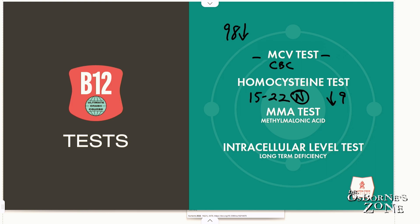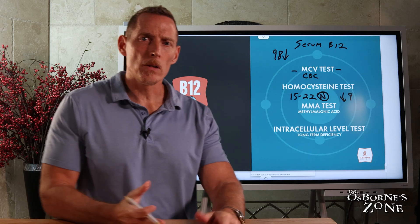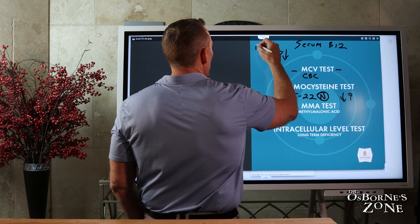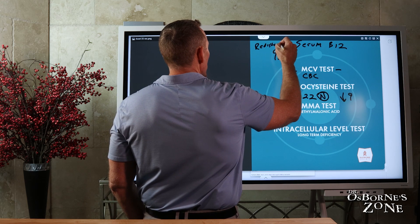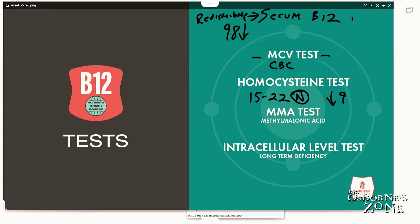Those three are probably three of the most common. You can also ask for a serum B12, but the problem with the serum B12 test is your liver stores about a milligram of vitamin B12. When your serum levels drop, your liver will redistribute B12, and that redistribution will give you a false normal on your serum test. That's why really smart doctors don't rely on serum parameters to measure B12 — they'll also try to measure functional markers like homocysteine or the MMA test.